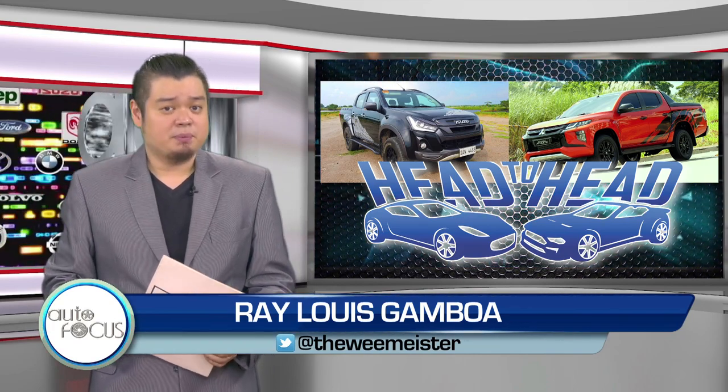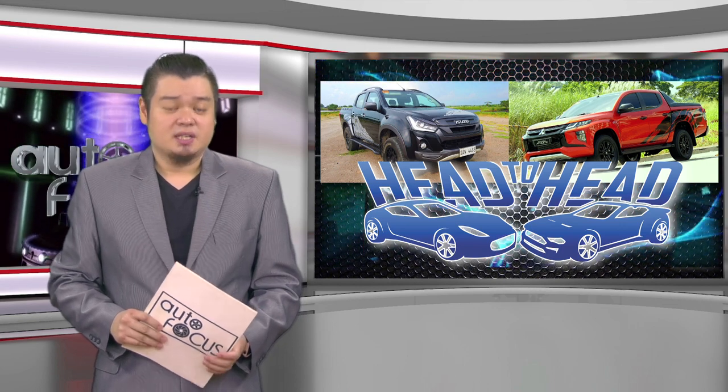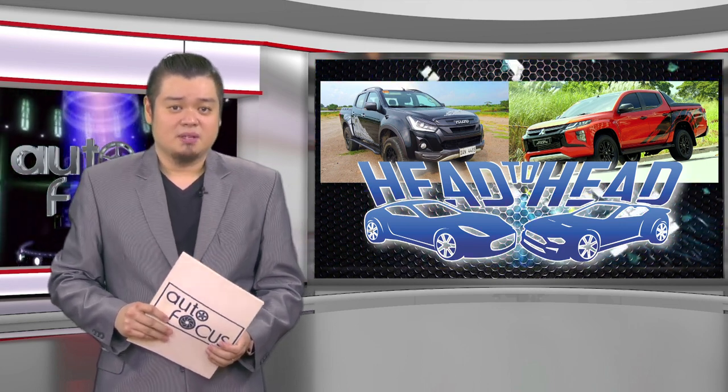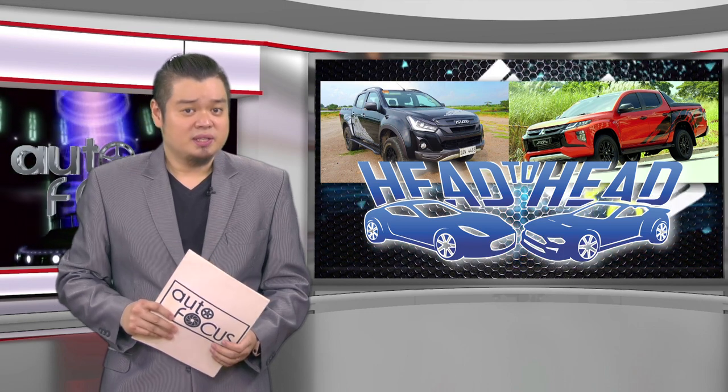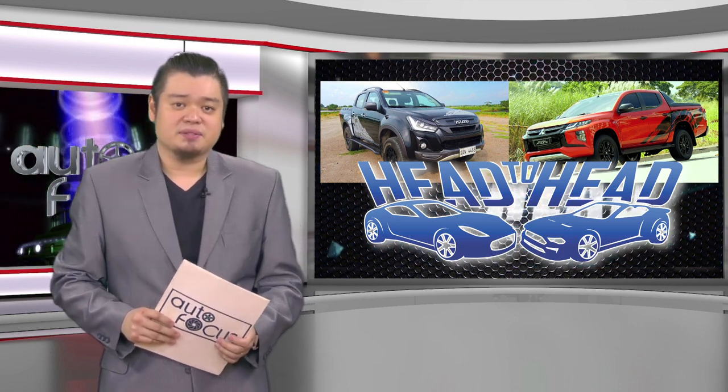Many are looking forward to the pickup wars heating up. Perhaps promos are going to be more aggressive and dealers will offer more freebies. But as they are now, the Boondock and the Athlete are quite attractive to pickup buyers.